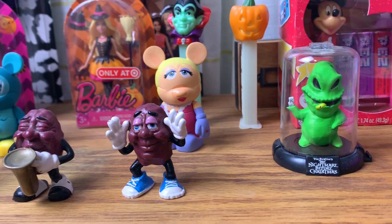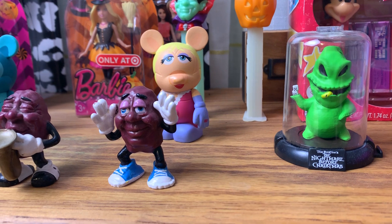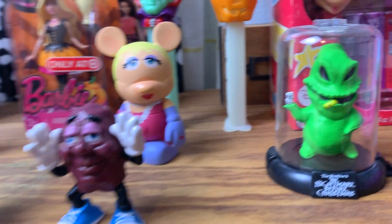I particularly like this little surfer dude. And here I just have a little Nightmare Before Christmas Oogie Boogie — my friend Jamie's son Ruslan got that for me for Christmas because he loves Nightmare Before Christmas, and so do I.